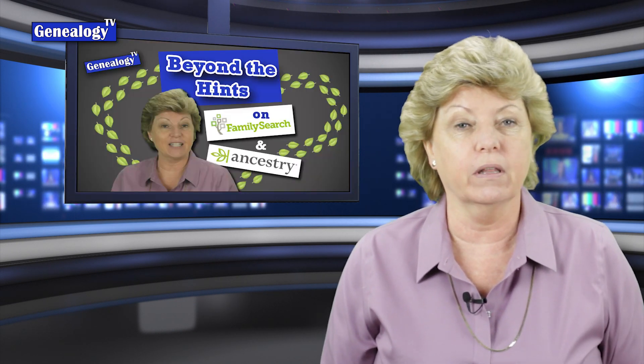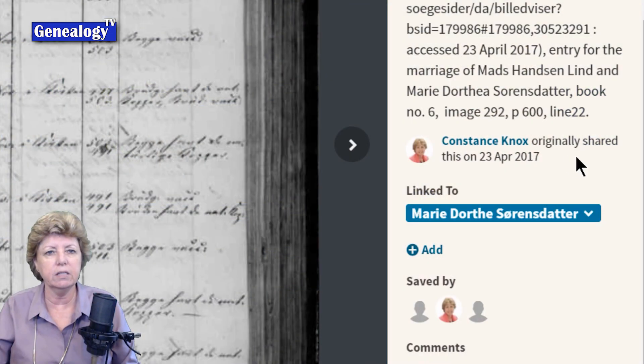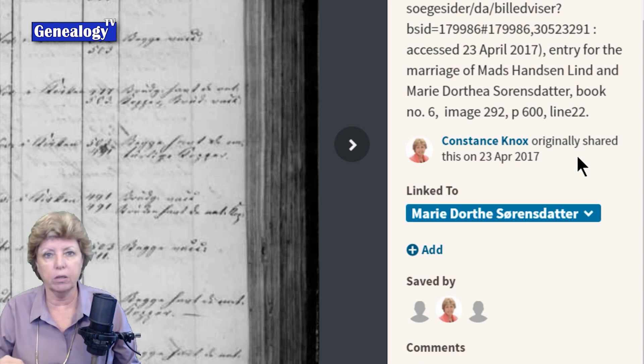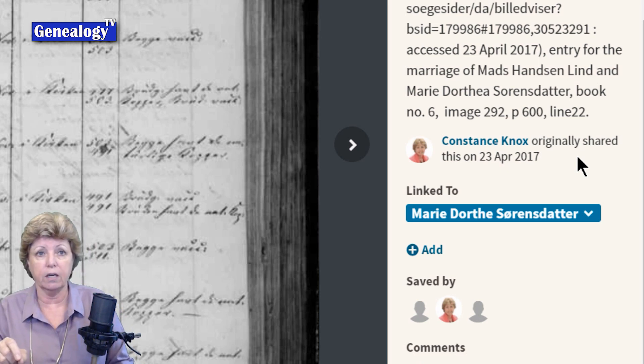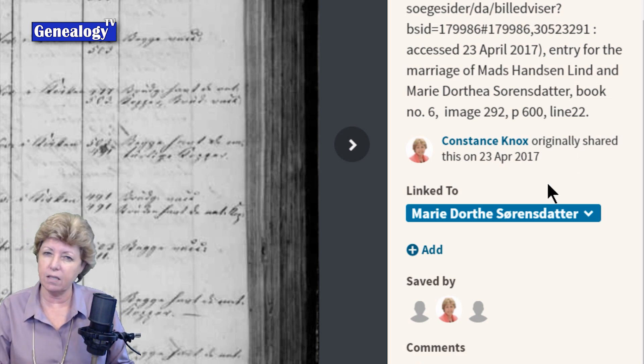Number 9 is Beyond the Hints at Ancestry.com and FamilySearch.org. Pay attention to who originally shared the documentation, because it's that person who went digging and found the information and uploaded it. They are the ones who are actively researching that line. You can also note the date on which that was uploaded to get a sense of how recently that person has been working on that line — they may just be the one to ask for more information.